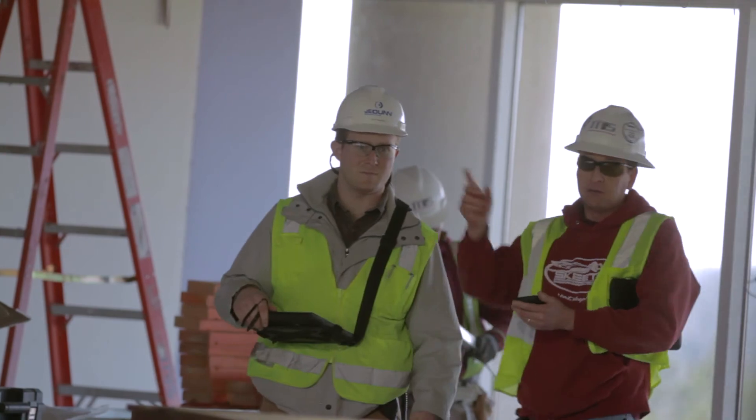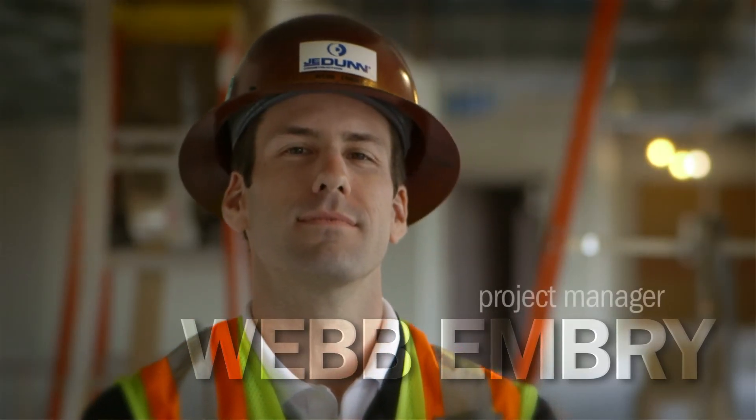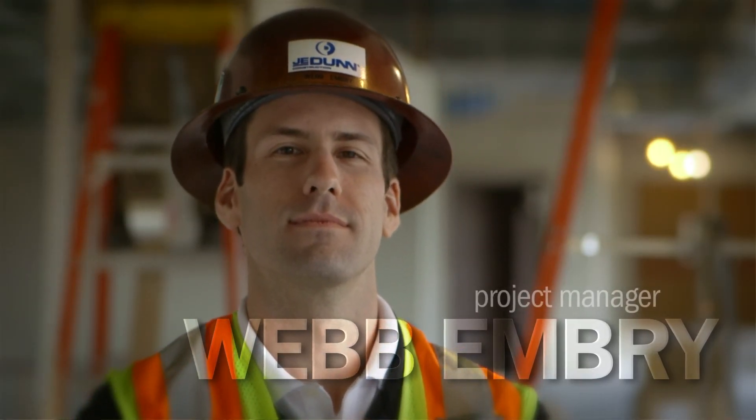Construction has traditionally trended well behind the technology curve. So to see it start being implemented on the site, in the field, where it really counts, is really exciting.